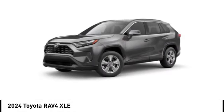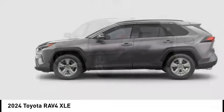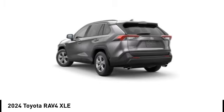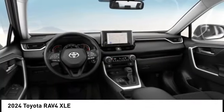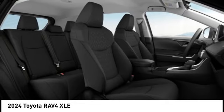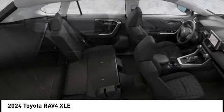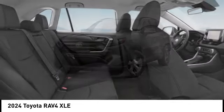We are pleased to show you the 2024 RAV4. The RAV4 is one of the most fuel-efficient SUVs in its class. Versatile and efficient, RAV4 mixes the comfort and drivability of a sedan with the benefits of an SUV. This highly evolved, well-packaged crossover SUV lets you have it all.